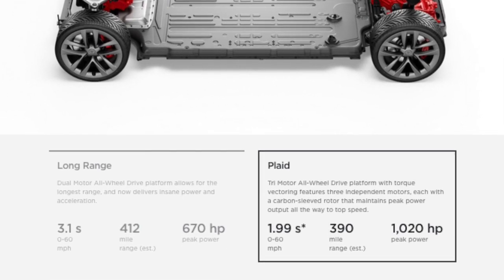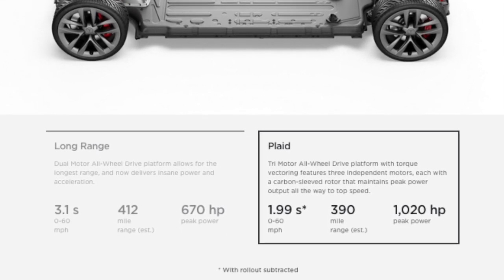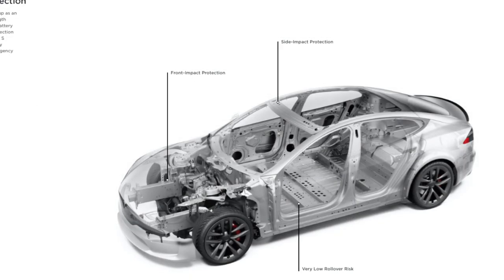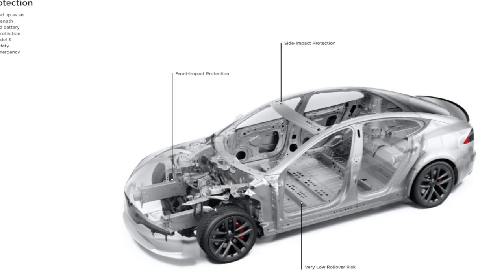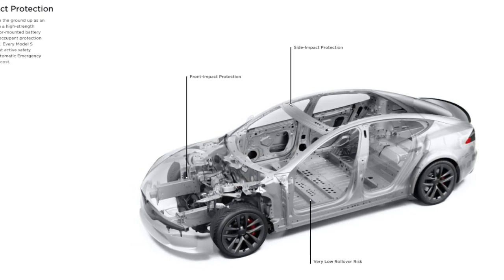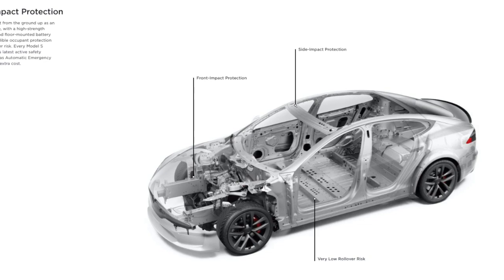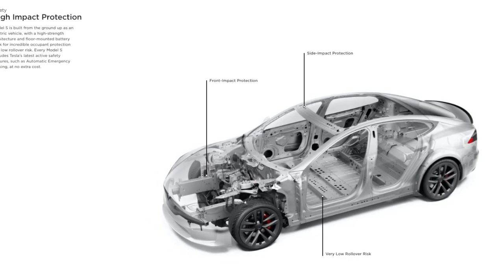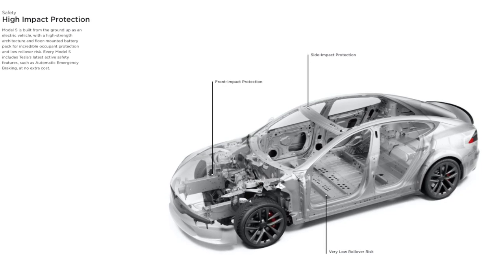So I hope that translates as this is cell-to-vehicle now, as in they are making the pack from the structure of the car. Model S is built from the ground up as an electric vehicle, with a high strength architecture and floor mounted battery pack for incredible occupant protection and low rollover risk. Every Model S includes Tesla's latest active safety features, such as automatic emergency braking, at no extra cost.